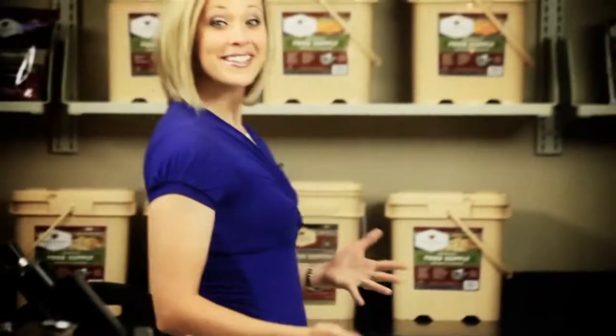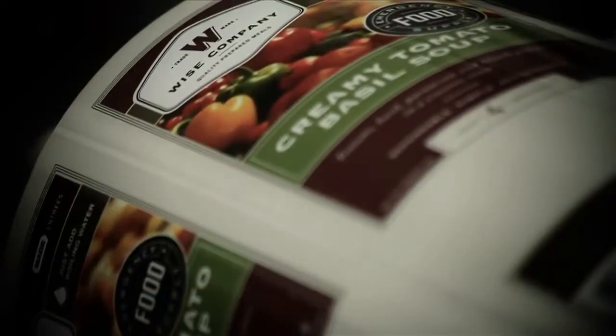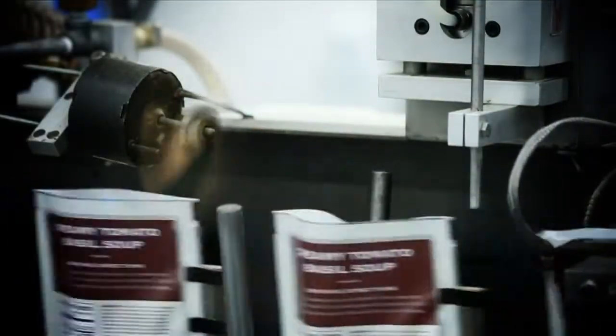Welcome to Wise Company. We are excited to demonstrate the innovative approach in providing high-quality, dependable, and affordable freeze-dry and dehydrated meals for emergency preparedness and outdoor use. Our state-of-the-art manufacturing facility helps us to guarantee that the best processes and procedures are followed not only to ensure that a long shelf life is achieved, but also to deliver the highest quality products that taste great.